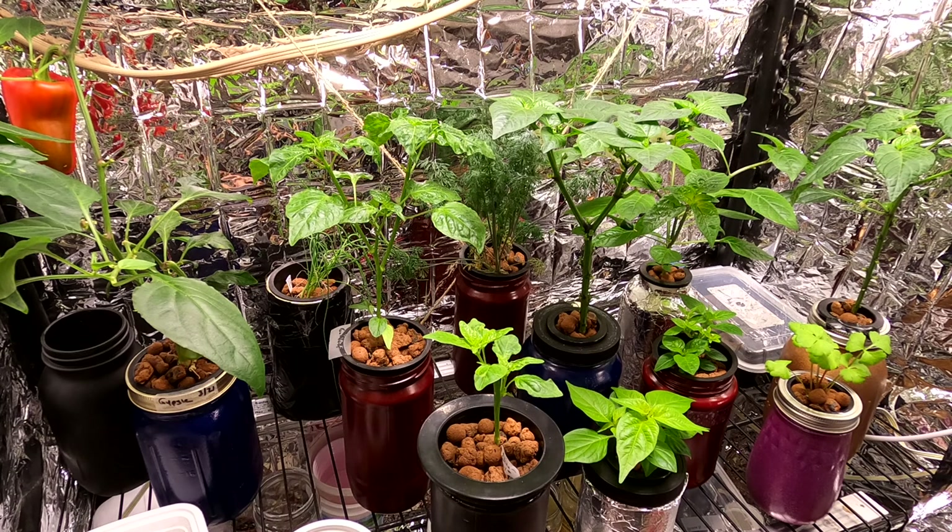That's about all for now. We'll keep you updated as to the progress, the successes and the failures that we encounter along the way with this winter grow. We're just so excited to be gardening throughout the winter — other than some microgreens and sprouts, we've never really done this before, so this is just so much fun for us. It really helps me overcome the winter doldrums and it gives us some pretty delicious produce as a side benefit. Thanks for joining us. Please like, comment, subscribe, and we'll be back in the not-too-distant future with some more updates. Bye-bye.